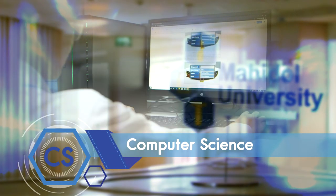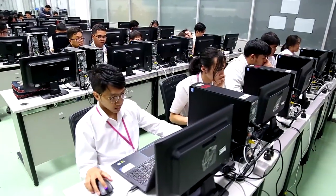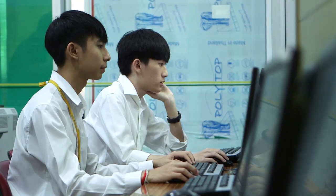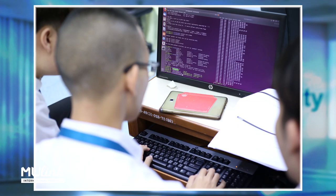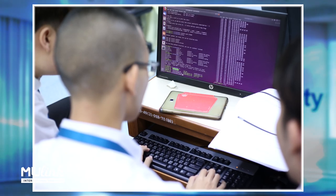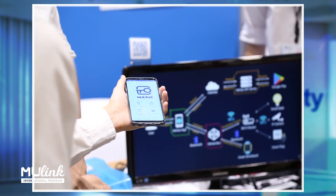ICT focuses on computer science. Computer science is the basic for everything about the computer — what a computer can do. The computer science major will focus on algorithms, data science, embedded systems like IoT, and frontier technology like blockchain.